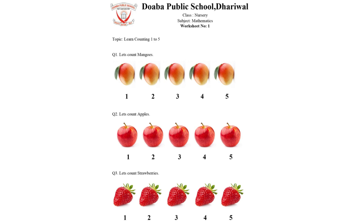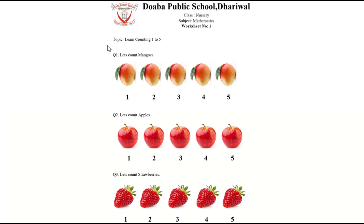Hello kids, today I will teach you counting with fruits. What is this? This is a mango. Let's count mangoes.